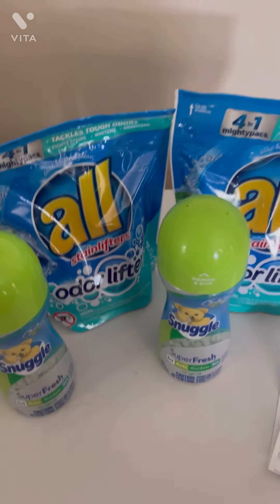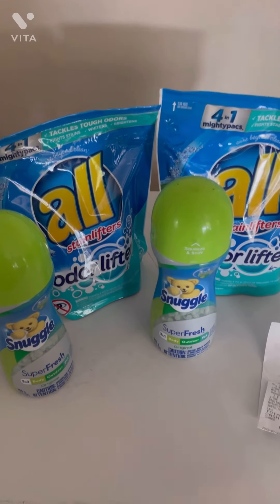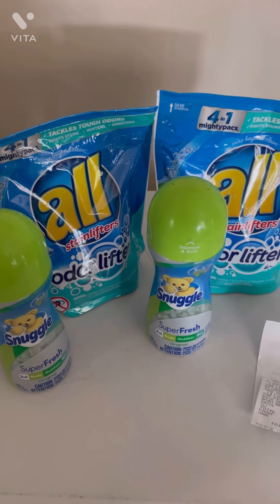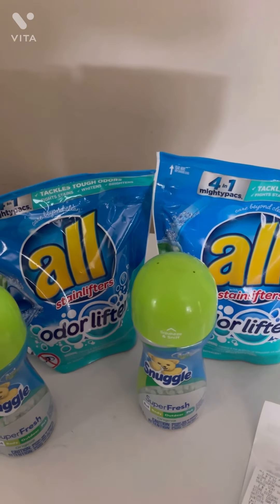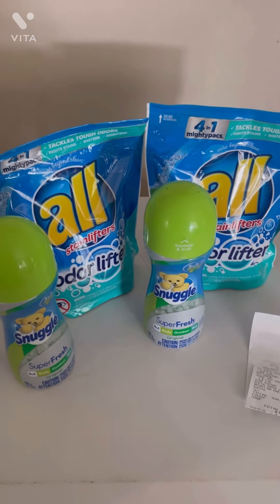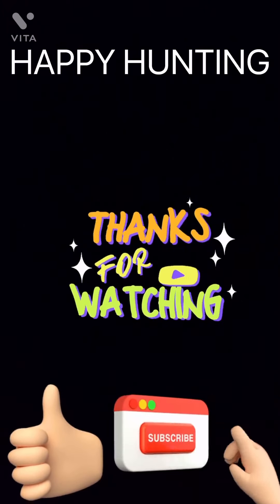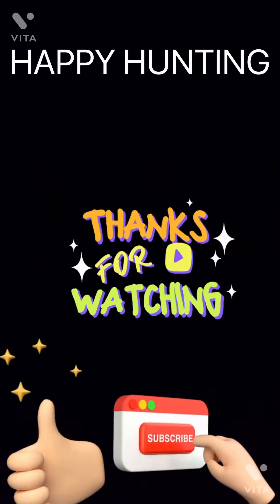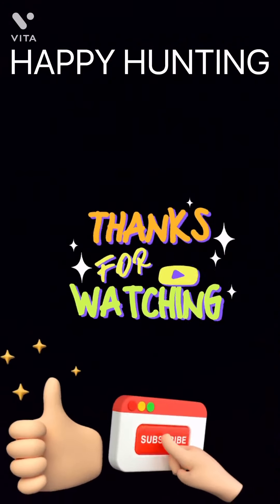This is my quick little Dollar General deal for today. If you have any questions or comments, please leave them down below. As always, please like, comment, share, and subscribe, and I will see you all in the next video. Happy hunting! Bye-bye.